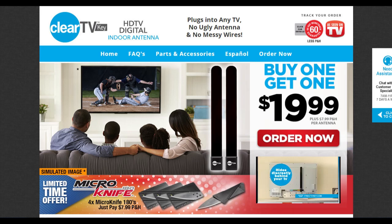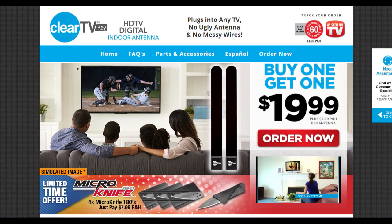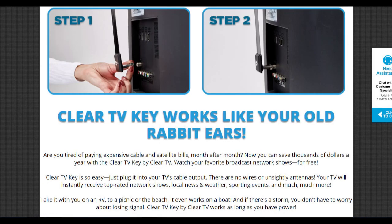We watched several other review videos about this antenna — some with the first one they sold, the plastic sheet, and now the TV key. Clear TV definitely plays on the buyer's ignorance about how digital TV reception works, but no more than the majority of advertisers out there.